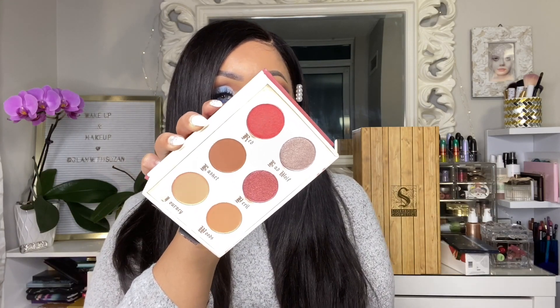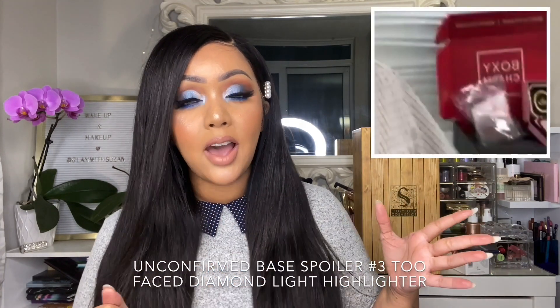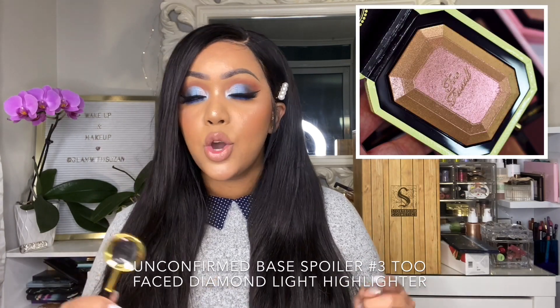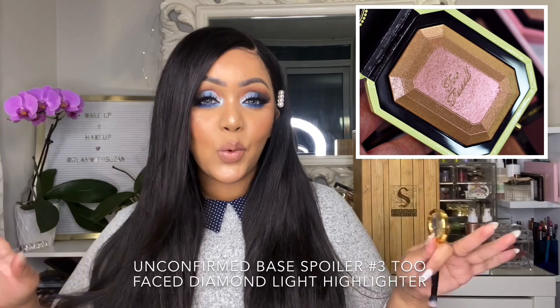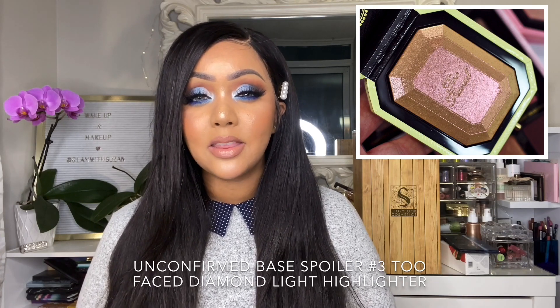Base box subscribers will get one of these two palettes. Moving on to the third spoiler for the base box — this product is not confirmed, however I have evidence. It was actually posted by Joe, the CEO of BoxyCharm, showing the BoxyCharm base box with a nice red lining on the inside. Based on my detective work, I think we are going to be getting the Too Faced Diamond Light Highlighter in the base box — especially in the canary pink shade, which is just highlighter goals.